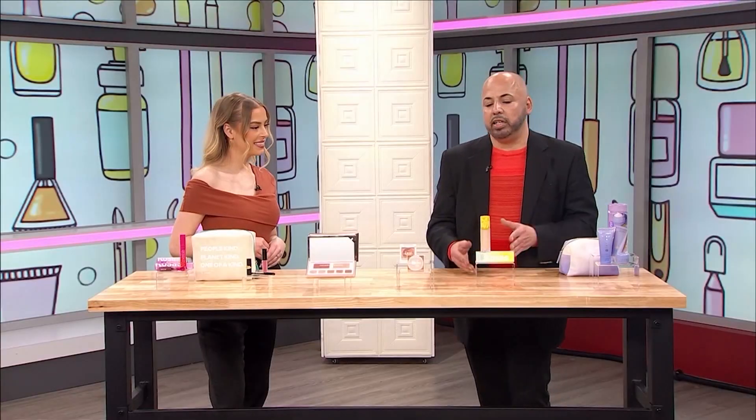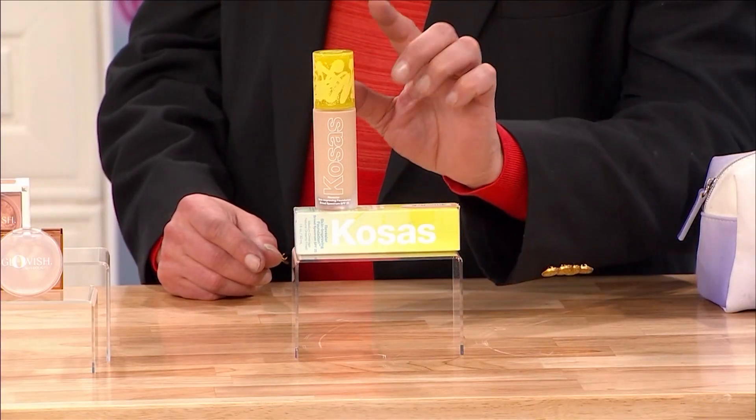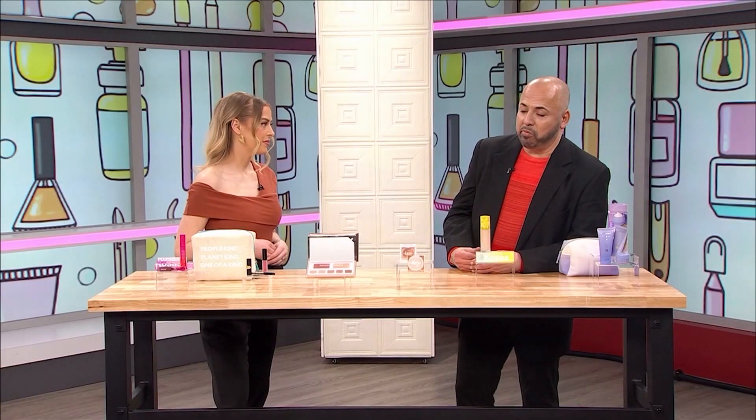Then you want to move on to a foundation. Whether you're wearing a tinted foundation, an SPF that's tinted, or a skin-loving foundation such as COSA, it's going to balance out your skin tone and make you look like you have flawless skin. That's so important — it's very important.